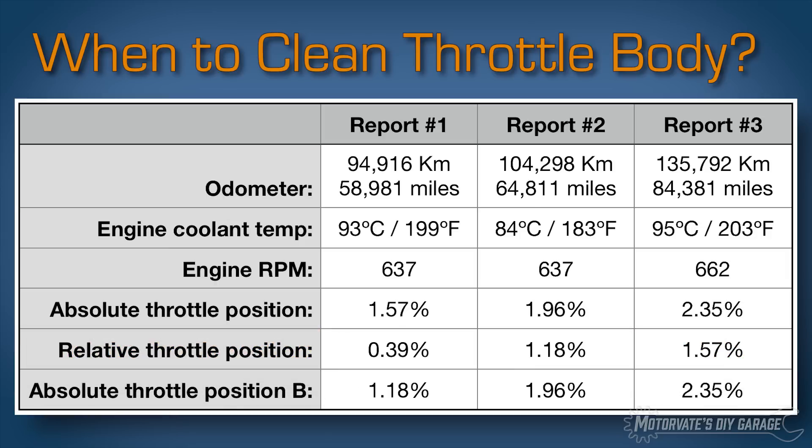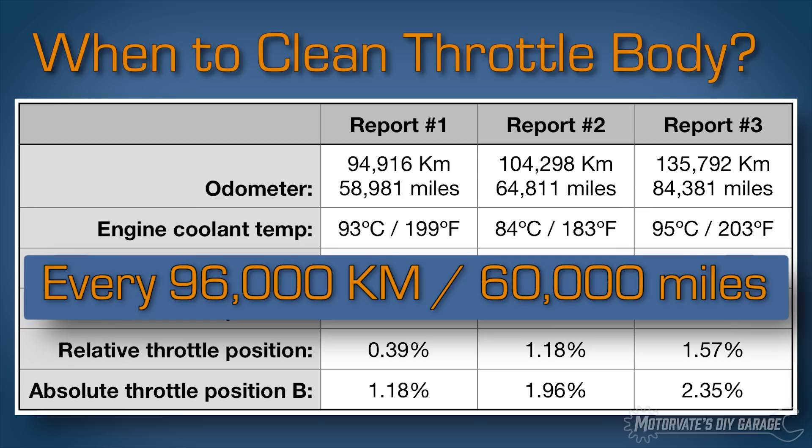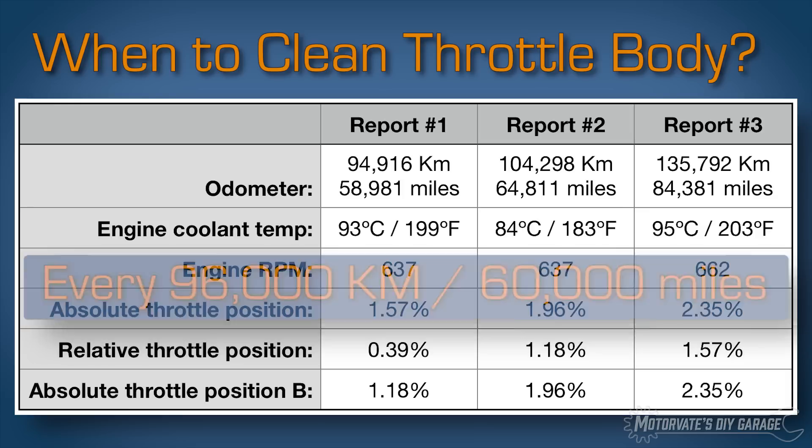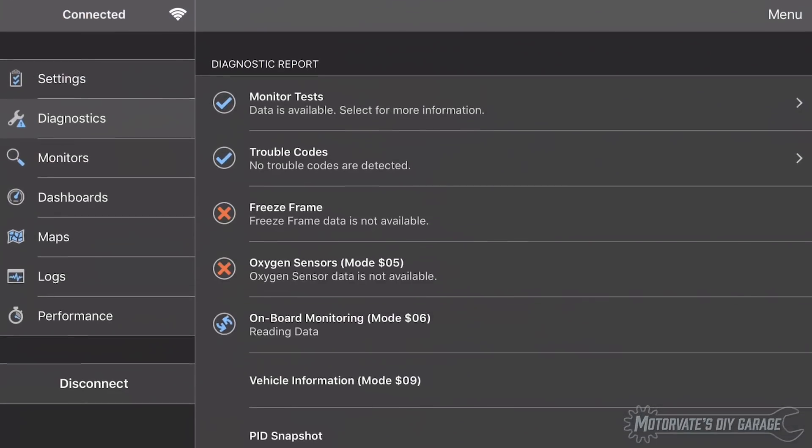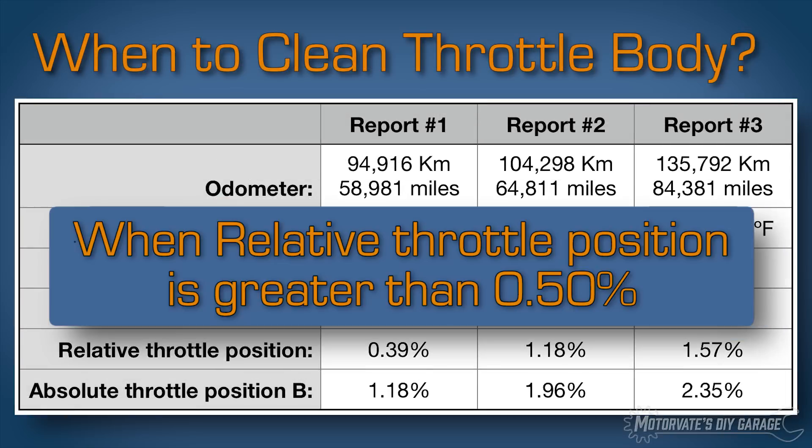Based on this data, I think cleaning the throttle bodies every 96,000 kilometers or 60,000 miles sounds about right. Or, simply run the report and see what your relative throttle position is. If it's more than around 0.5%, you may want to clean them — and I know I will.